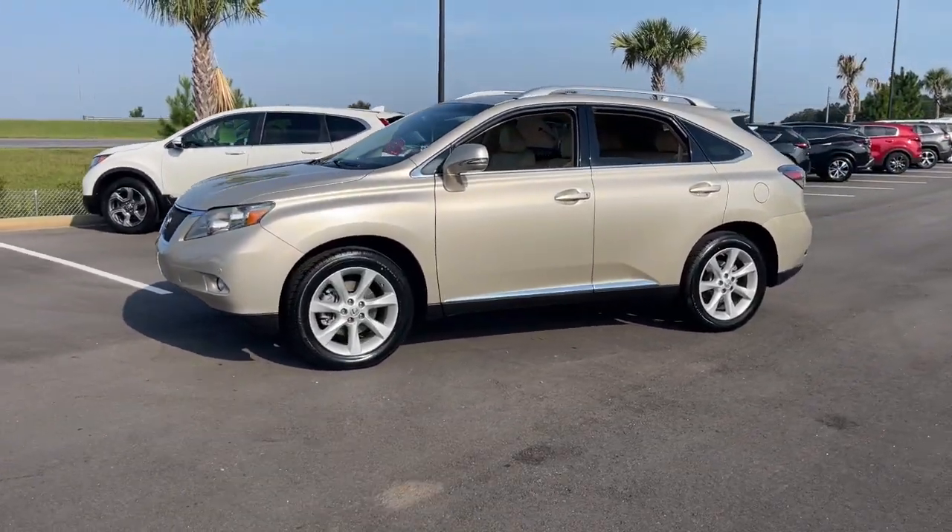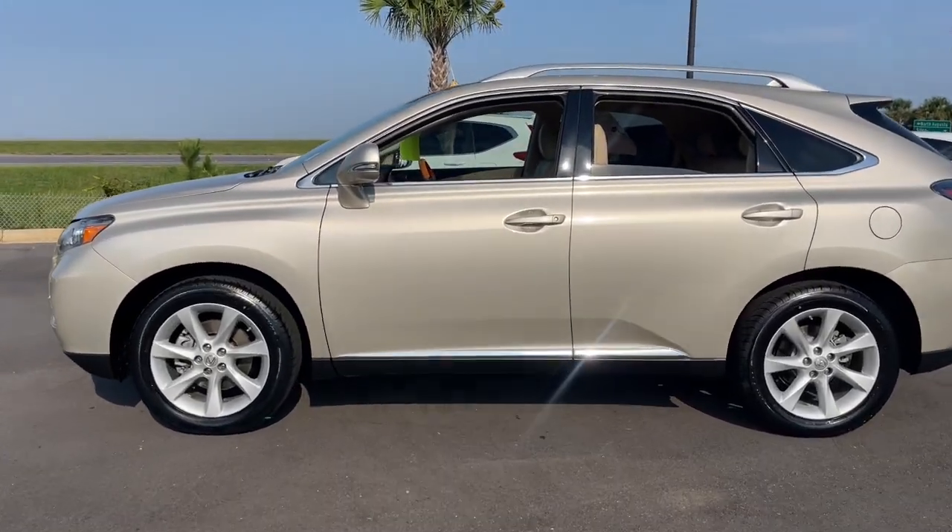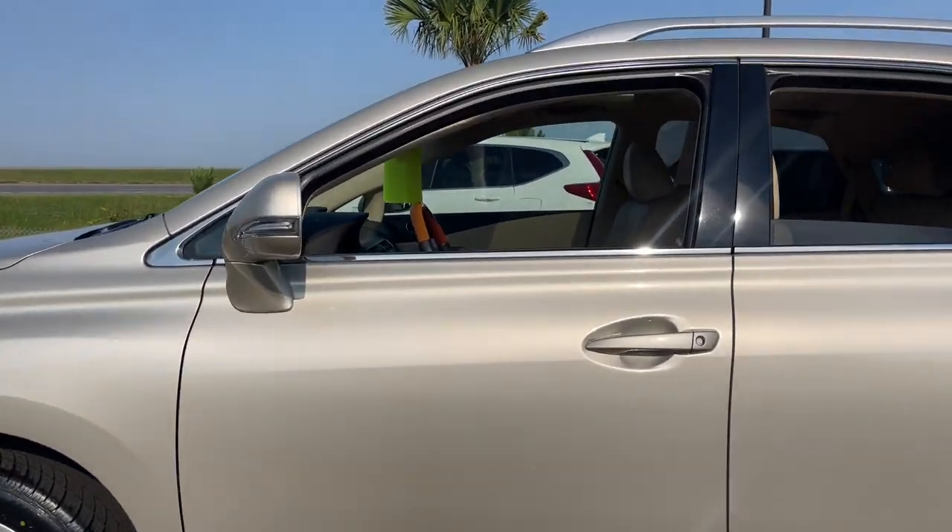Here's a refined and capable Lexus RX — the premium SUV with available third-row seating, a serene cabin, and silky smooth ride.